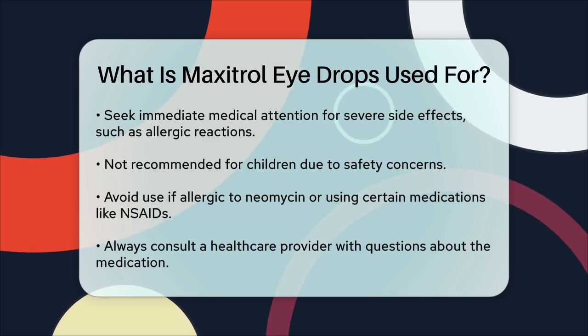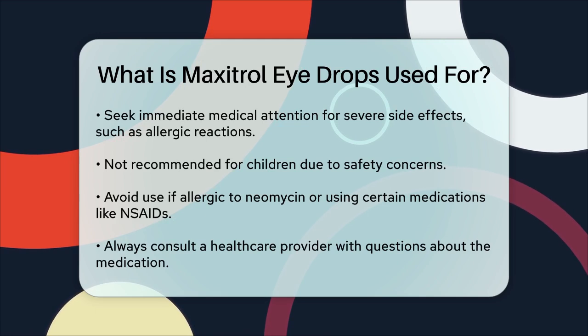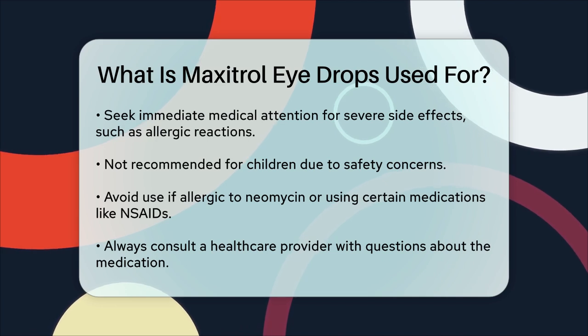Maxitrol eye drops are not recommended for children, as their safety and effectiveness in this age group have not been established. Also, if you have an allergy to neomycin or other ingredients, or if you're using certain other medications like NSAIDs or antiviral drugs, you should avoid using Maxitrol eye drops.